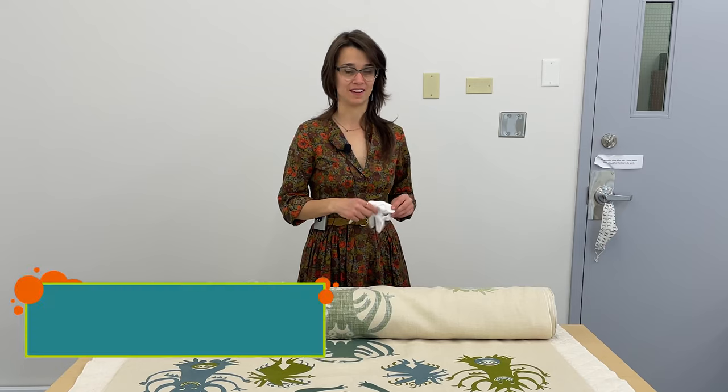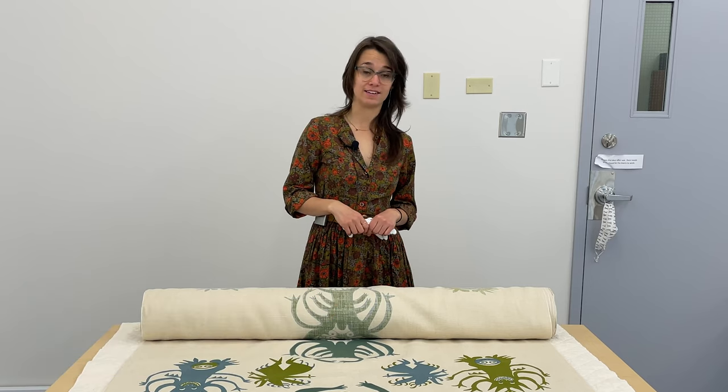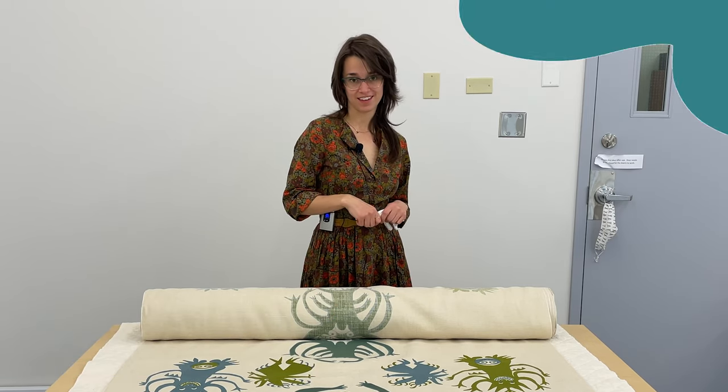Hi everyone, my name is Caitlin Karbonik and I'm the Associate Curator of Clothing and Textiles here at the Red Deer Museum and Art Gallery. Today I'm going to show you a really exciting object that we found in the collection.